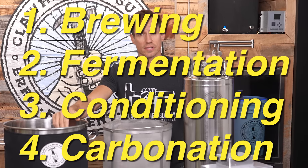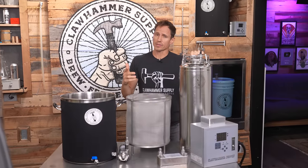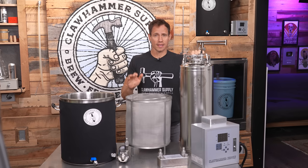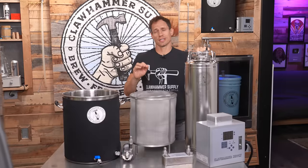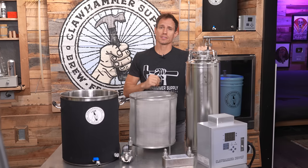The short answer is that for something like a pale ale, it takes somewhere between three and six hours to brew the beer, one to two weeks to ferment it, and about a week to condition and carbonate. So from start to finish, an ale takes somewhere between one and three weeks for completion.